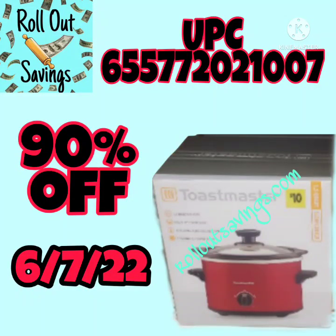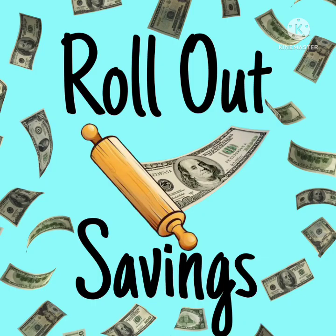You've got two different sizes of crock pots. When we get the visual for the big one, we will include that. For right now we've got the one and a half quart. Thanks for watching Rollout Savings, guys, and we will see you next time.